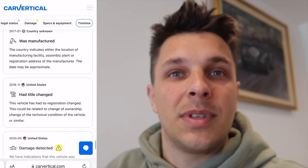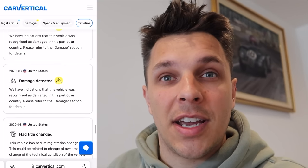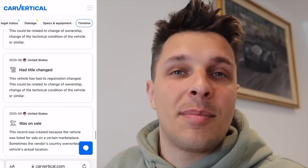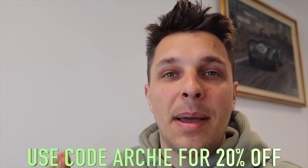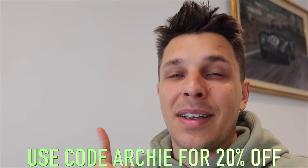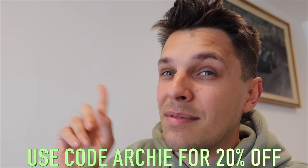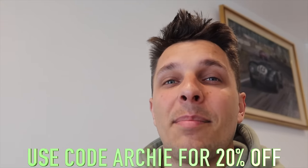You can see where the car was registered, where the car had its number plates changed and everything else. Even here it says the United States of America damage was detected, then it went on sale, then it went on sale again — all of that is absolutely mental and it brings all of it up. So I'm going to use my code for you. You can use code Archie and that gives you 20% off. Anyway, let's get back to the video.